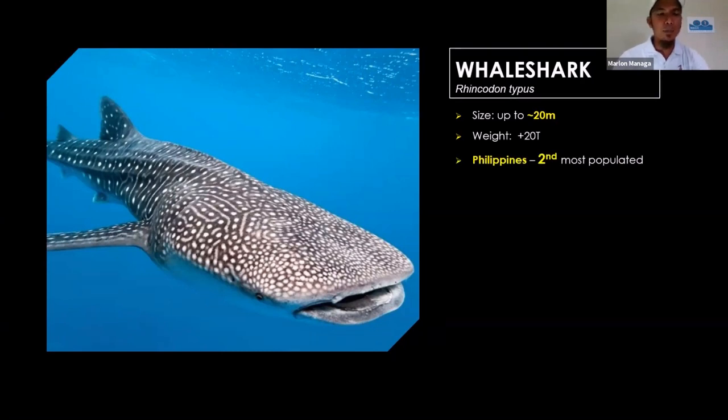Whale sharks are migratory animals. The whale sharks found in the Philippines probably travel to Japan, Vietnam, Malaysia, Indonesia, and come back. The reason for this migration is reproduction and feeding. For feeding — they are the biggest, but tend to eat the smallest. Wherever the animals they feed on — krill and small fishes — are located, they go there. That's why they migrate.